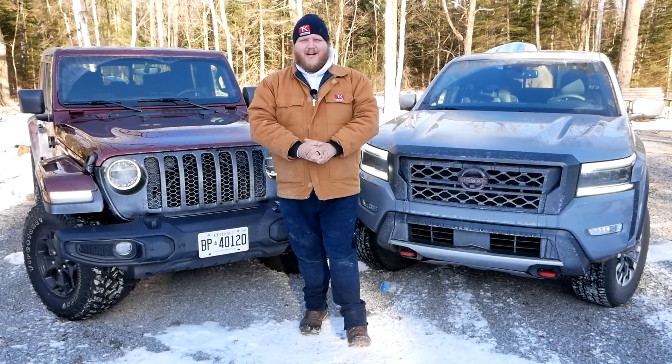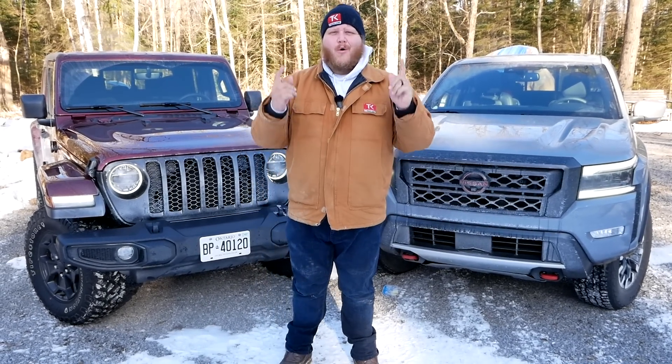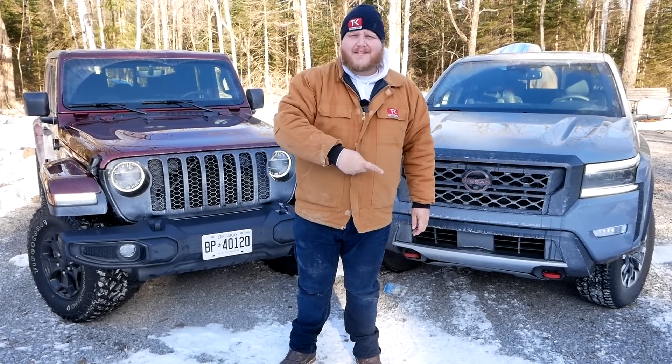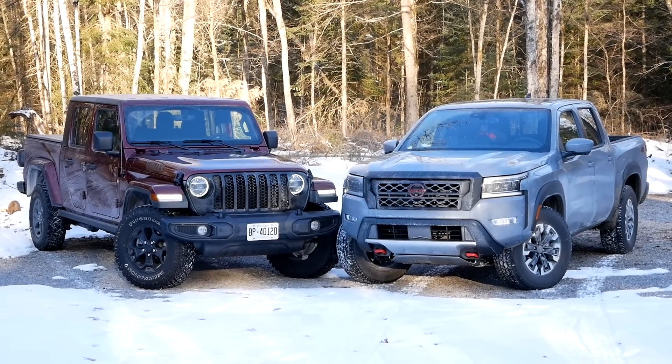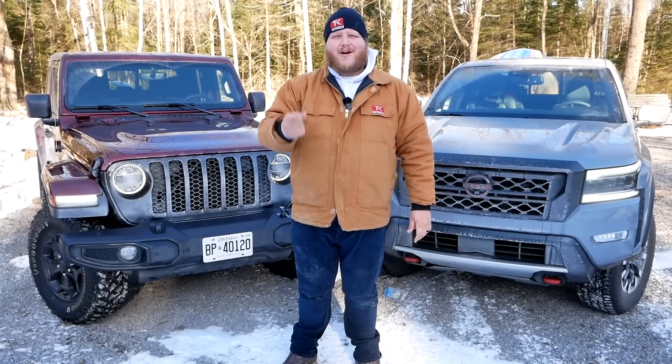Hey folks, welcome to the Truck King YouTube channel and yet another wintry off-road showdown. Today we are going to compare the Nissan Frontier with the Jeep Gladiator. That's the fully loaded Pro 4X model, and over here that's a Willys package, which brings along a whole bunch of off-road goodies. We're going to get out on the trail and see how these two compare right now.